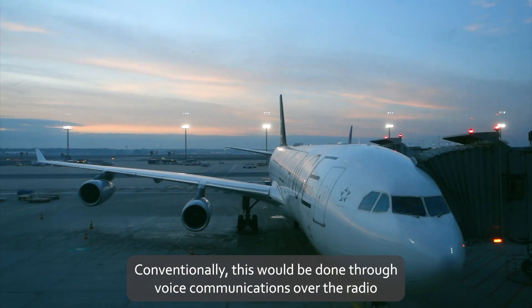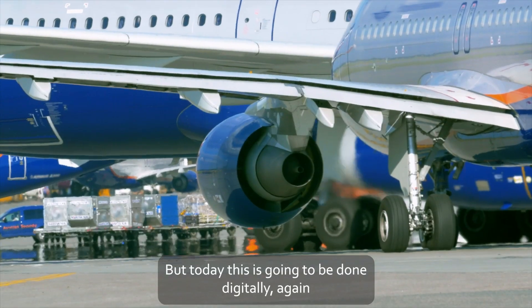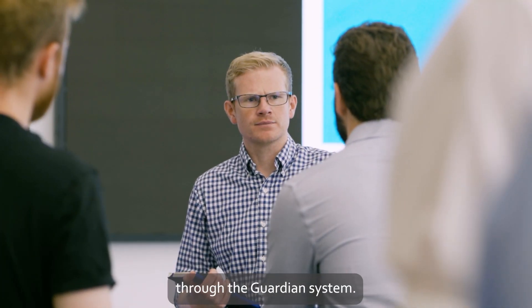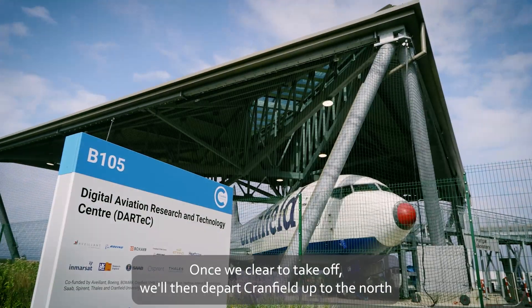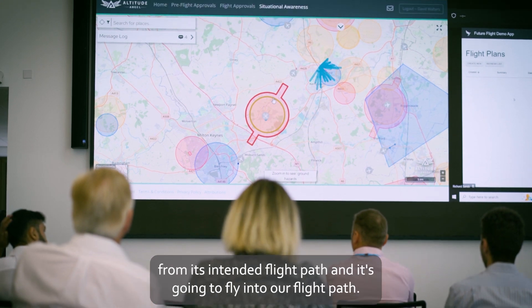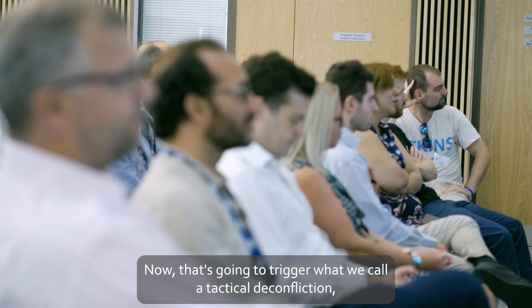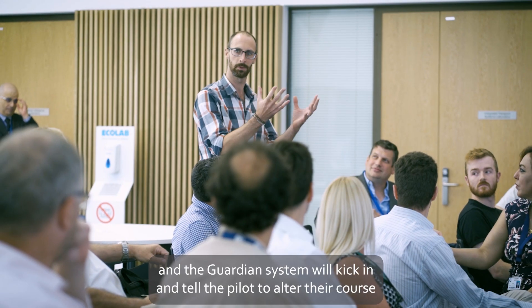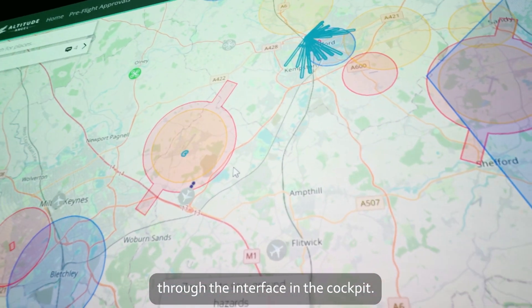Conventionally this would be done through voice communications over the radio with the control tower, but today this is going to be done digitally through the Guardian system. Once cleared for takeoff, we'll depart Cranfield out to the north, and a drone flying in the real world will go rogue from its intended flight path and fly into our flight path. That's going to trigger what we call a tactical deconfliction, and the Guardian system will tell the pilot to alter their course through the interface in the cockpit.